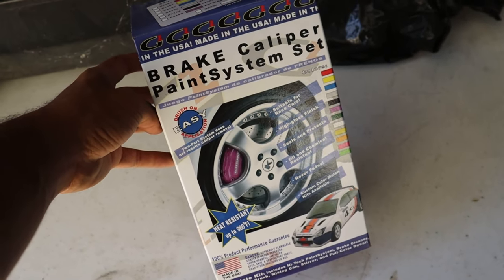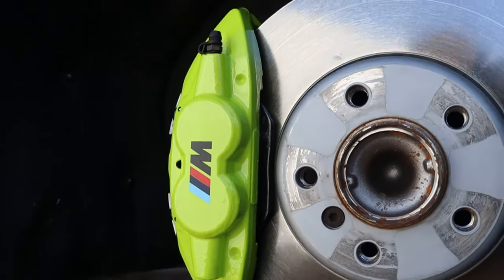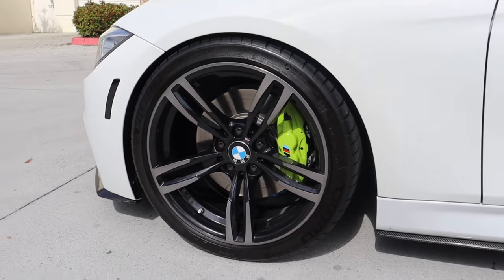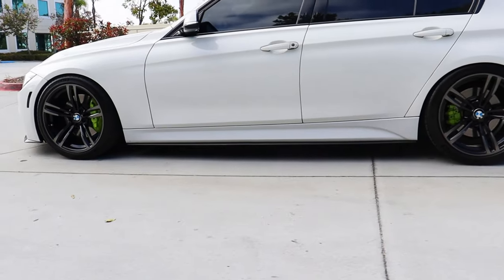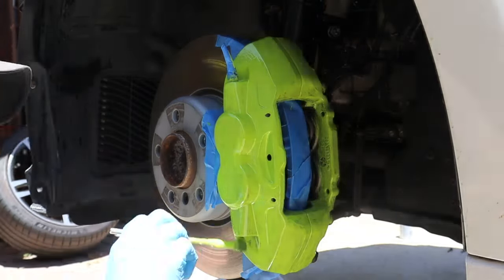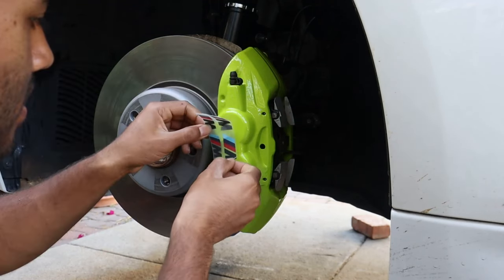Next up at number 4 is my caliper paint kit from Amazon, which I used to paint my brake calipers the lime green yellowish color you've seen in the videos. This is the best caliper paint kit I've come across. I painted these over a year ago and the paint finish is still perfect — it has not peeled off at all. This paint kit is 100% worth it at $60. It comes with everything you need to do it yourself at home in a few hours, and they have plenty of colors to choose from.